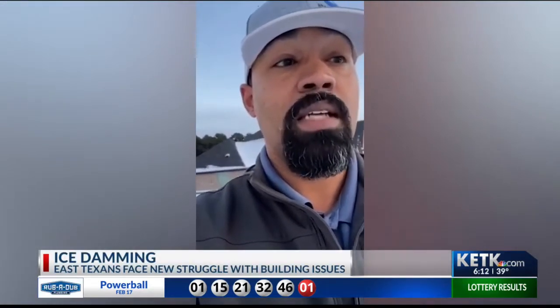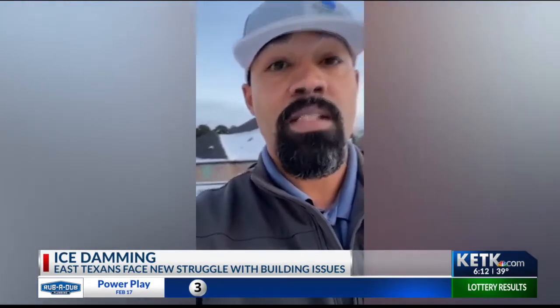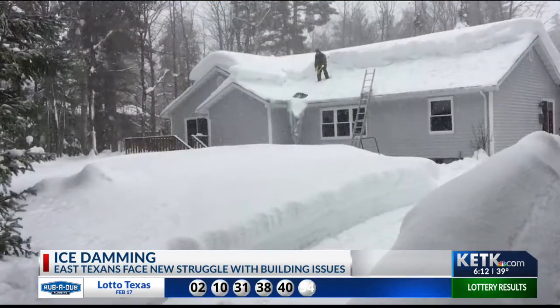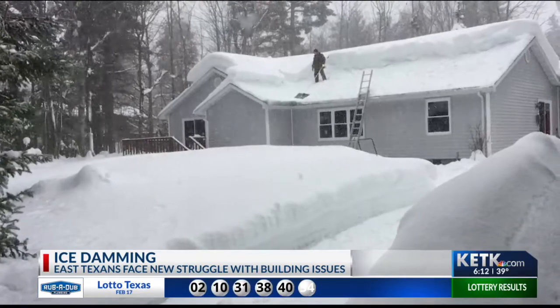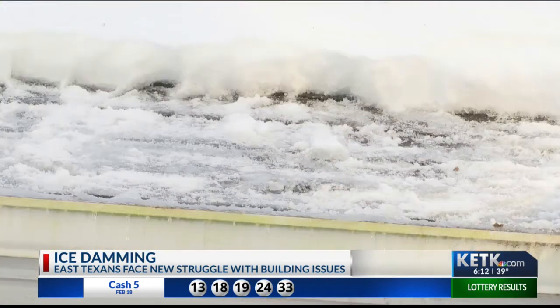Right now, the biggest call is about the ice dams. They don't realize that's what it is necessarily, but it is causing major havoc on residents. Local roofers say the majority of calls are because of these ice dam issues, and they're recommending insured homeowners to check their policies to see if they cover roof damage. And if not, it can take a toll on your roof and your wallet.